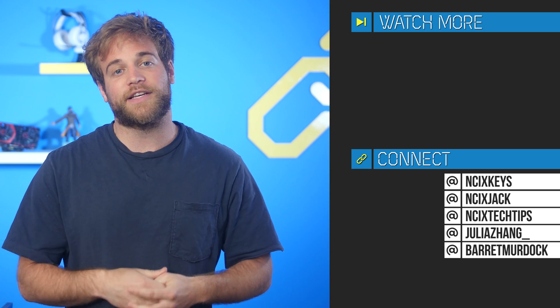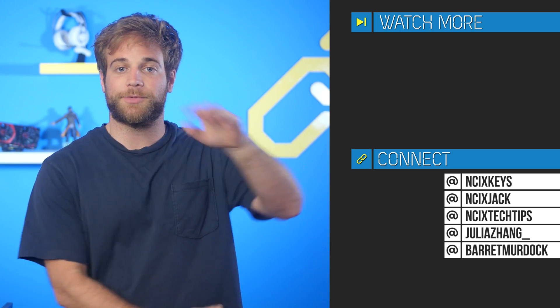That's it for NCIX Daily. Thank you so much for watching. Click over here for previous videos and check us out on Twitter right over here. Like the video if you liked it, comment below for fans with benefits, and subscribe for more videos like this from NCIX.